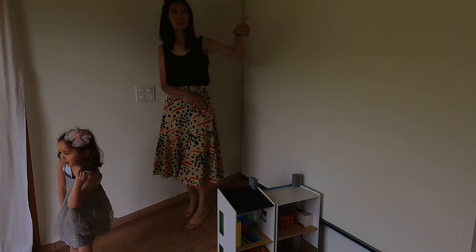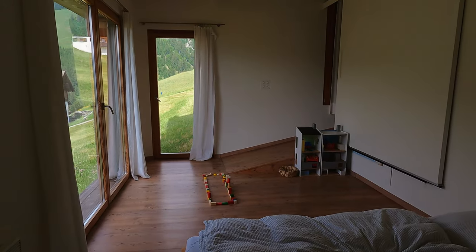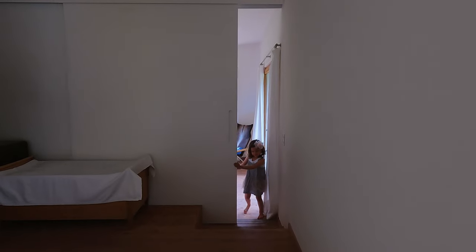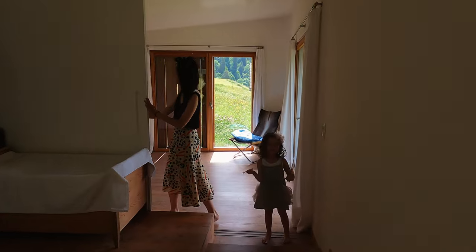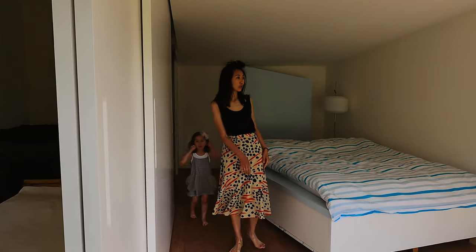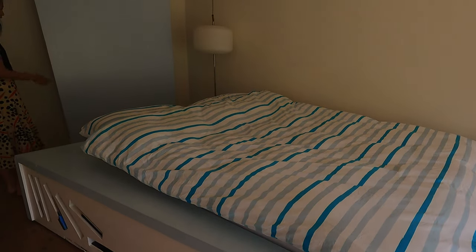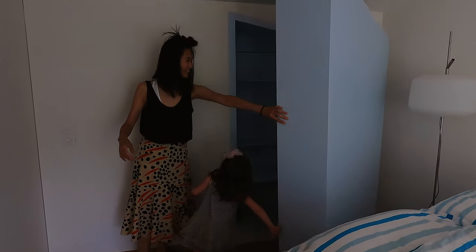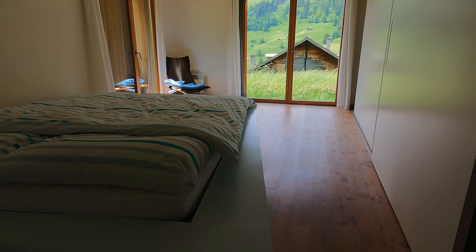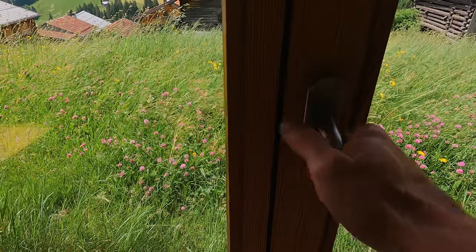The twin bedroom is generous in size and minimal in decoration, which again directs people's attention to the nature outside. As mentioned earlier, there are very few walls, so the wall we see here is in fact a combination of three sliding doors that separates the twin room from the master bedroom next door. During the daytime, all the sliding doors can be kept open and it feels like one single fluid space. The master bedroom has a bespoke bed frame in an asymmetric shape, and there is also a funky hidden wardrobe behind. Two full-height windows look out to nature in this room too — we feel so peaceful waking up in the morning to this view.